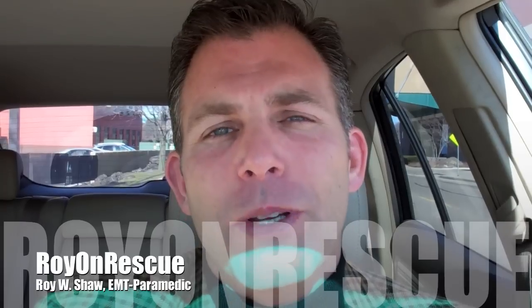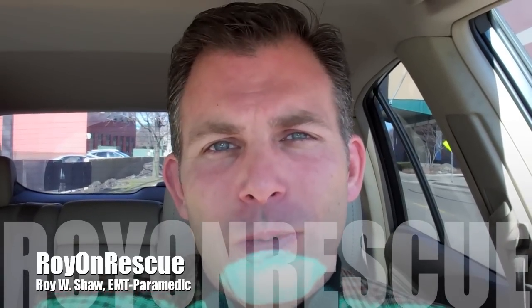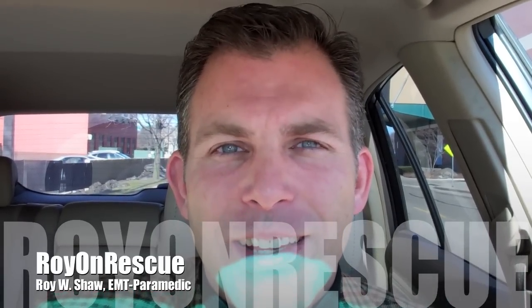So from Roy on Rescue, keep on rescuing, keep the questions coming. You can tweet me those questions at Roy on Rescue on Twitter. You can email me at RoyonRescue@gmail.com. But keep the questions coming, keep the comments coming, and there's more to come really soon. Keep on rescuing, have a great day, and we'll see you next time. Bye.